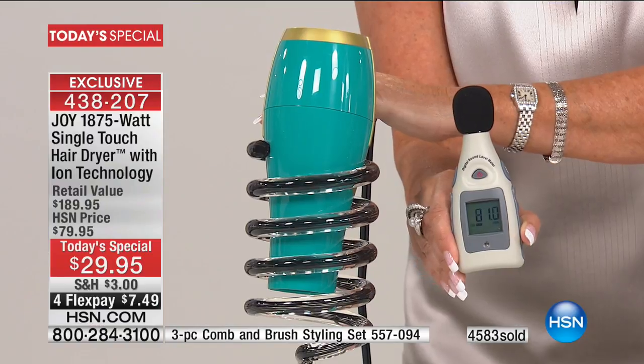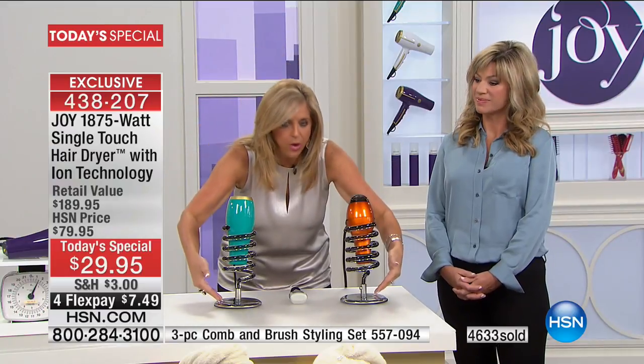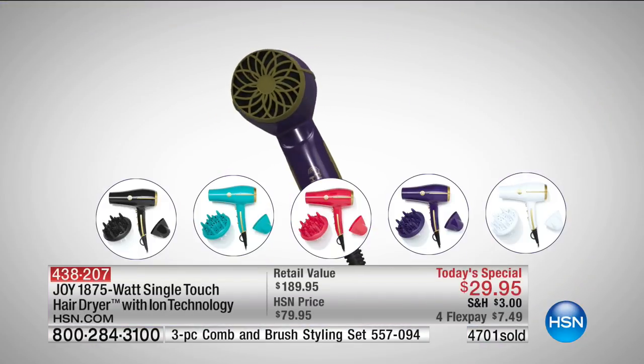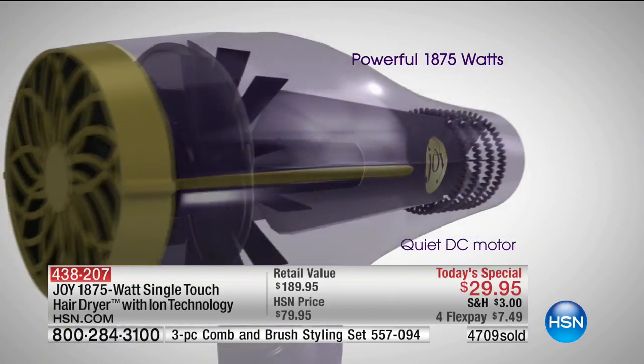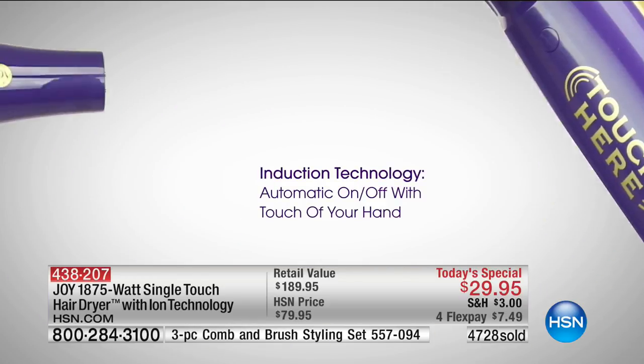That was 92 decibels. Now here's ours — 79 decibels. You might think it was on low or a different power, but they were both on high with the same power coming out. It literally sounded that much more quiet at the same power. This hair dryer could be $79 and it would still be a great deal. If everybody's hair dryer dies, this is it for the year — the today's special of the year. This hair dryer is second to none in my opinion with all its features and benefits.